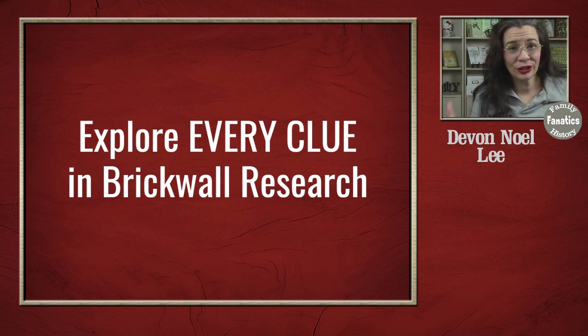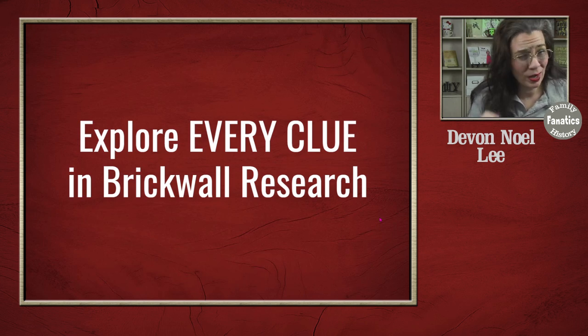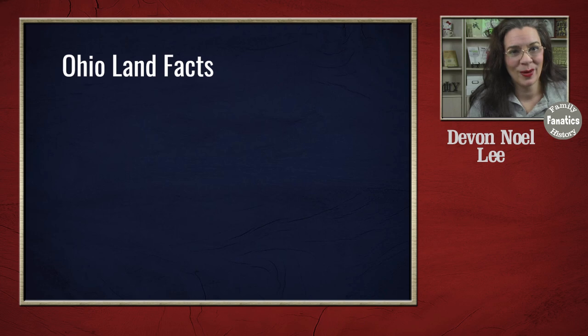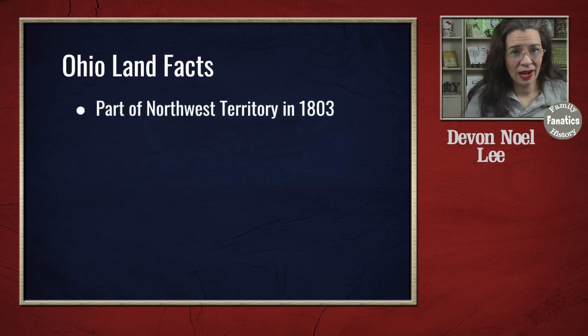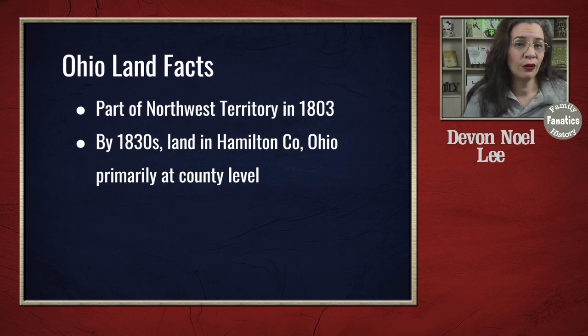There are a lot of things you're looking for in land records other than just trying to find the name of your ancestor in a time and place, particularly when you're working on a brick wall — every clue has to be explored if you're going to finally bust through it. Since Ohio became part of the Northwest Territory around 1803, the land transfers in the 1830s are going to be primarily at the county level, where individuals are transacting between themselves at the local level. So I'm going to be looking for deed records in Hamilton County, Ohio.